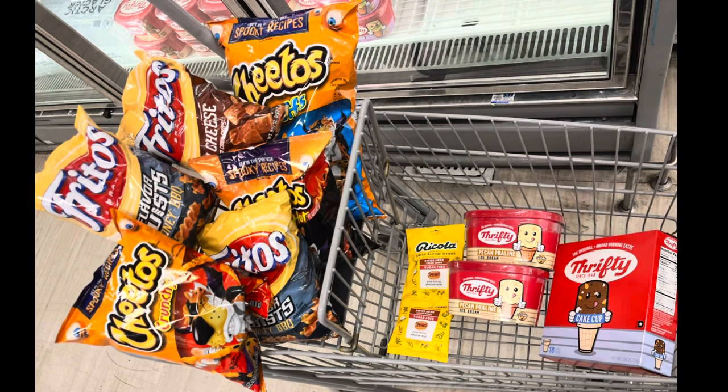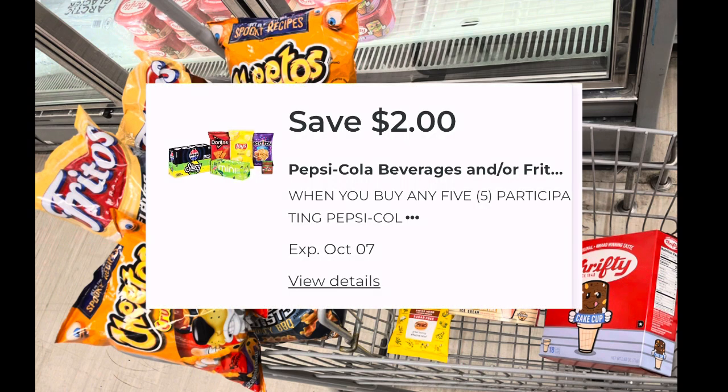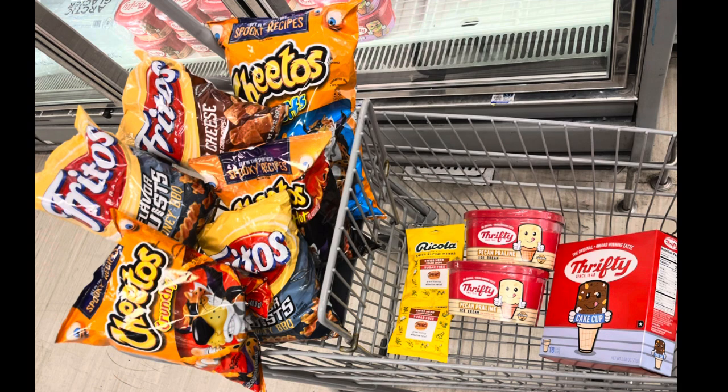Due to stock, I really couldn't get everything that I wanted to get, but I just made something work based on things that I needed. The Fritos and Cheetos are just on sale, two for $6, and we have a digital coupon — it's $2 off of $5. I went ahead and picked up six of them, so I got the sale price and the $2 off of $5 did come off.